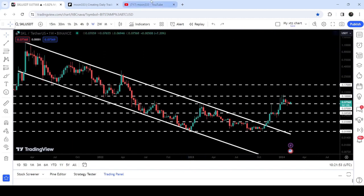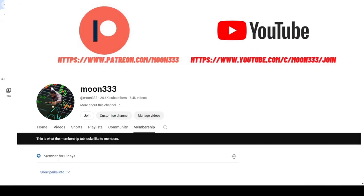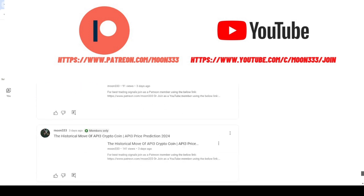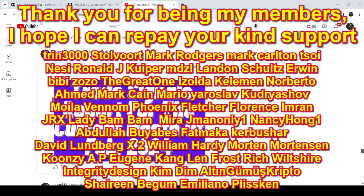But before starting this analysis, if you are not subscribed to my channel, then do hit the subscribe button for more trading signals. You can also join me and support me as a YouTube member or Patreon member, because there I am sharing different trading signals for you. You can find the link to join me there in the video's description.